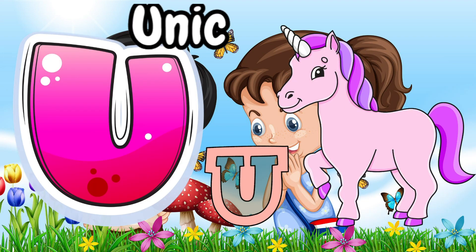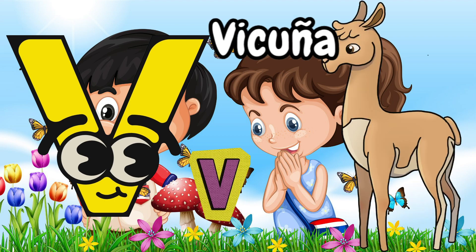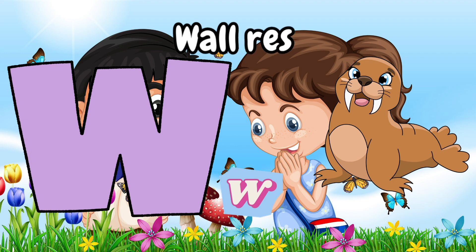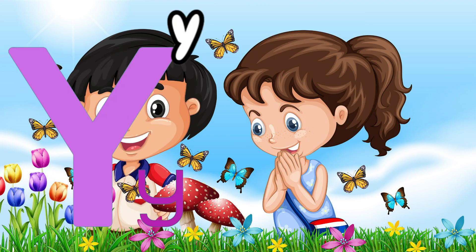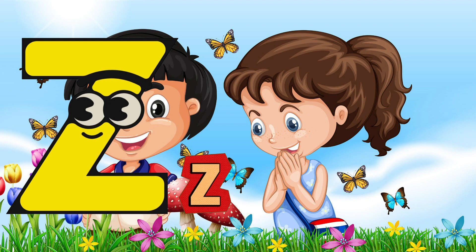U. Unicorn. V. Vicuna. W. Walrus. X. Y. Yeti. Z. Zebra.